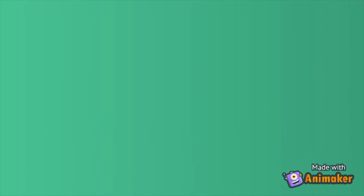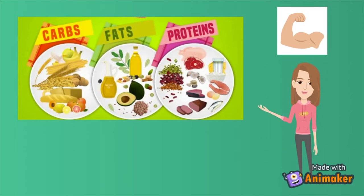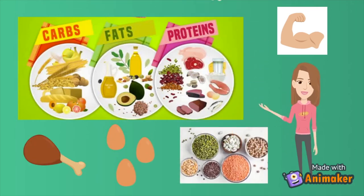Our last fuel is protein. Protein is made up of amino acids that help build our muscles. Some good sources of protein include meats like chicken, eggs, and legumes like beans and chickpeas.